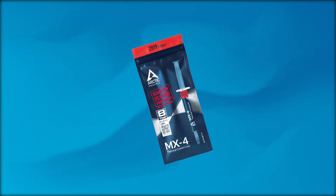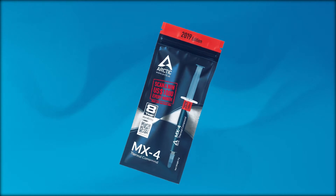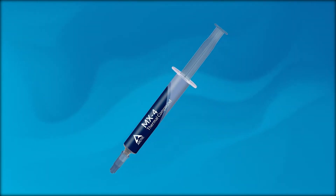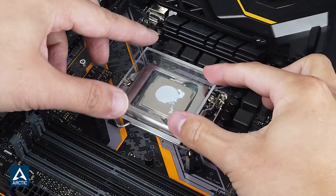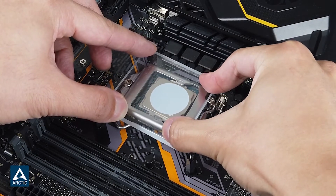Up first is the Arctic MX4. This carbon-based thermal paste is one of the least expensive pastes on the market, but it's also considered more of a mid-range thermal paste. It is not ideal for novices because of its viscous property, though as long as you do the application right, there shouldn't be too much of a problem, even if you are a beginner.